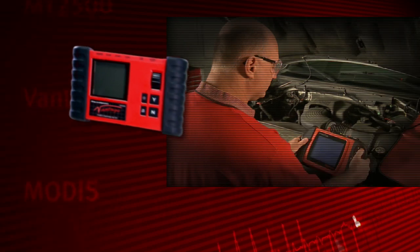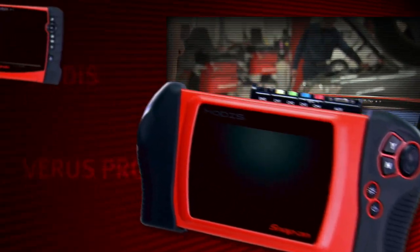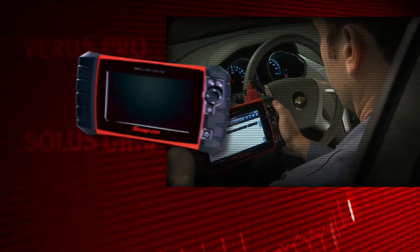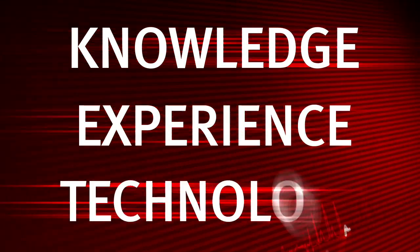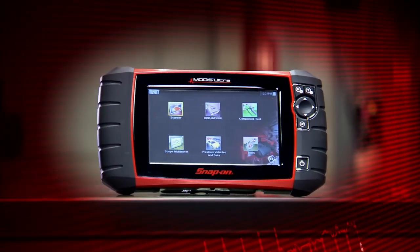For over three decades, Snap-on has been synonymous with tough, reliable diagnostic tools, developed with leading technology, packed with time-saving software, proven in shops like yours by people who care about fixing cars right the first time. All that knowledge, experience, and technology is now contained in the new MODIS ULTRA.